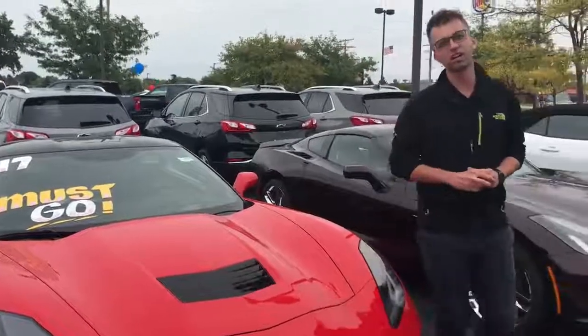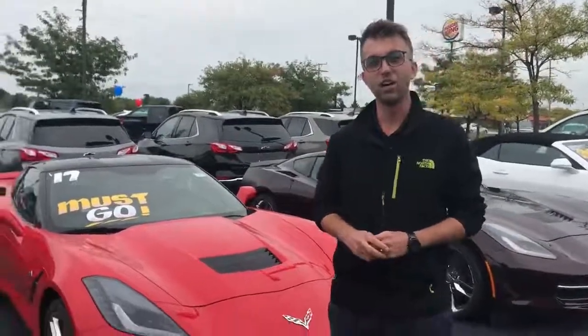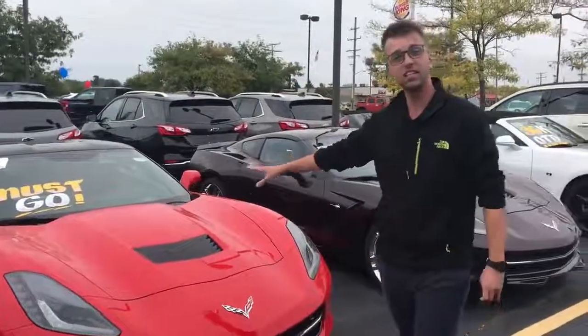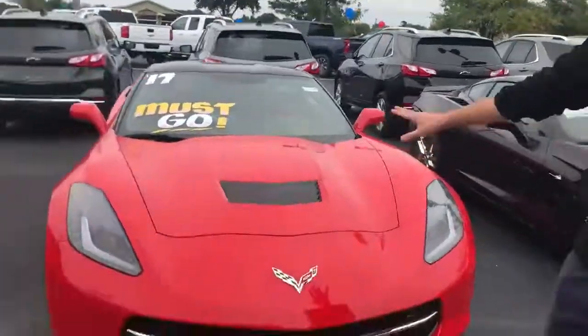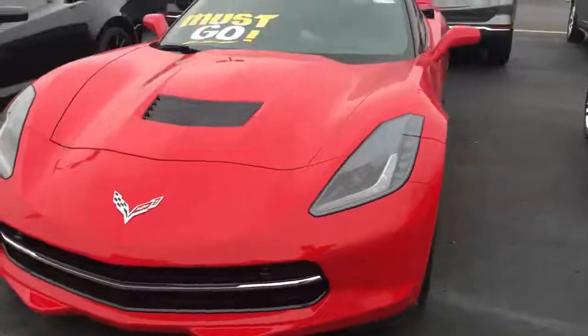Zach from Milner Chevrolet here, wanted to tell you about all of our awesome Corvette deals going on. We have a remainder of our 2017 inventory still left — my Z51 right here, and I also have a Stingray convertible.